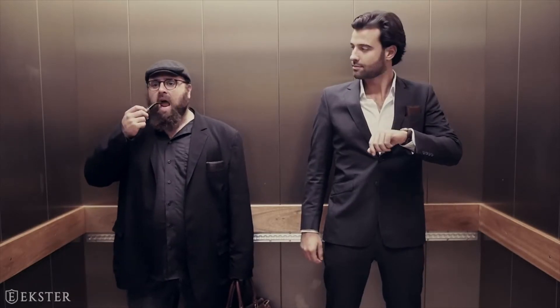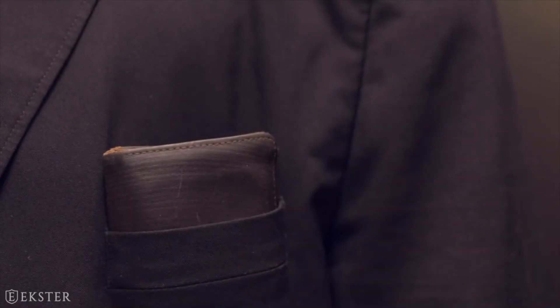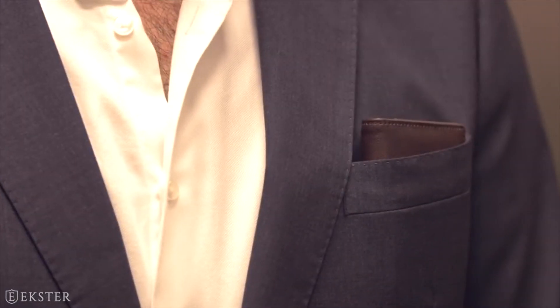Nice wallet. Thanks. And all of this is packed into an ultra slim and compact design.